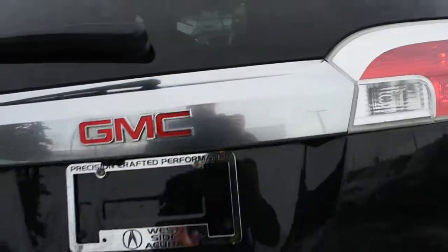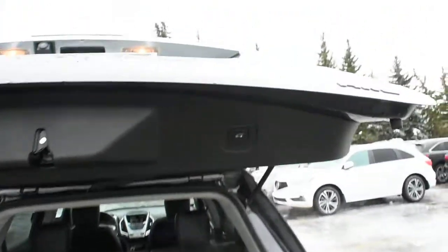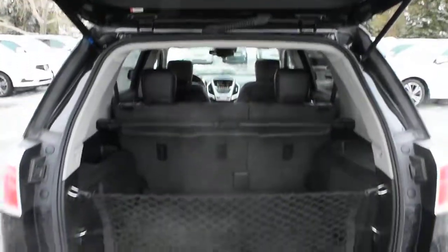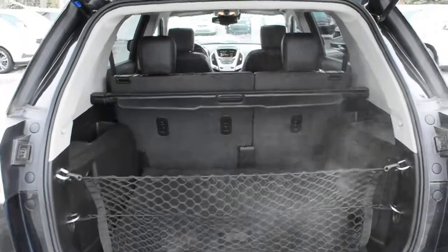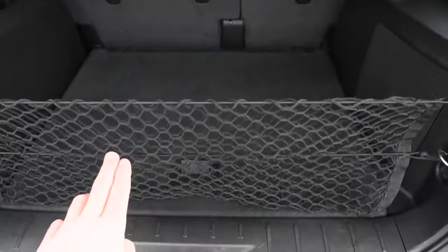Quickly opening the lift gate here, you can see right away it is power adjustable and power operated. For the rear cargo area, you do have your split folding flat second row seating for extra cargo space, as well as a cargo cover and a cargo net.